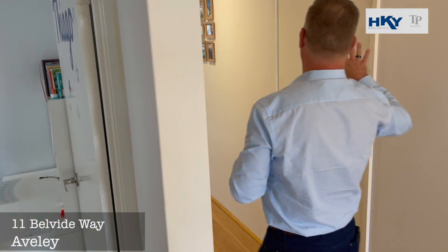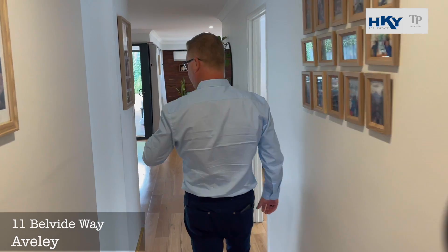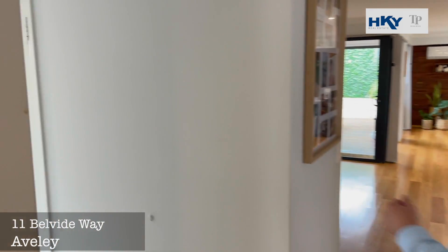As we make our way further down, we've got access straight into the nice double garage. We've got the laundry with walk-in linen.